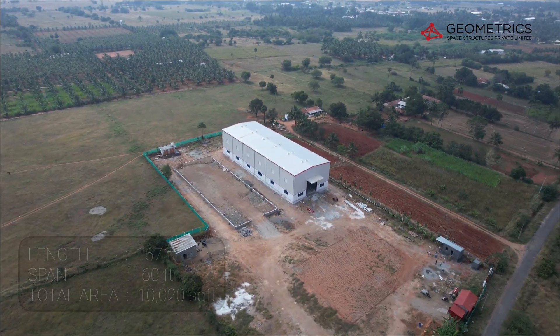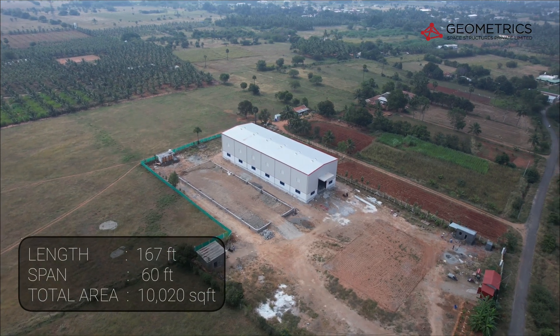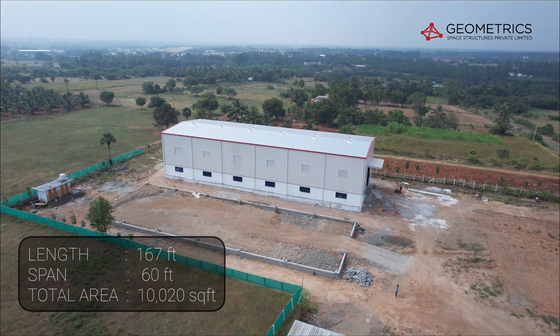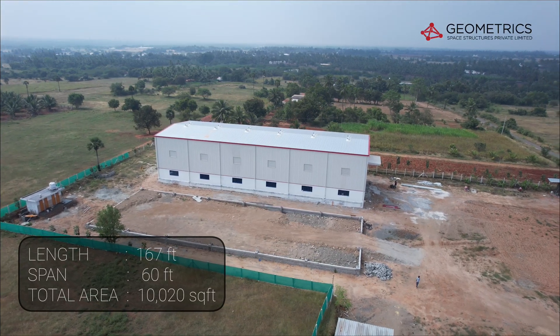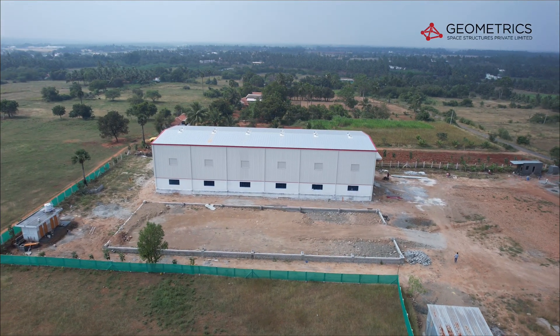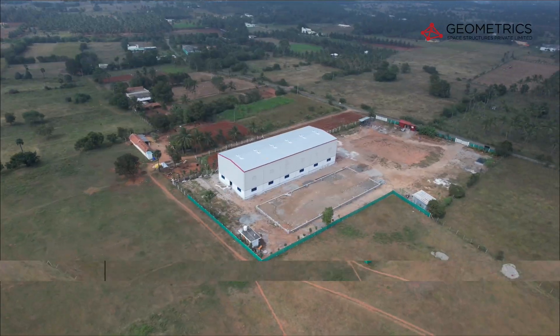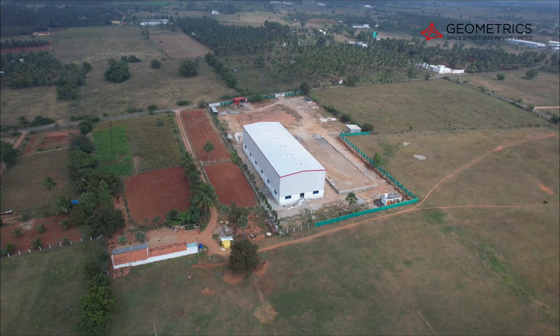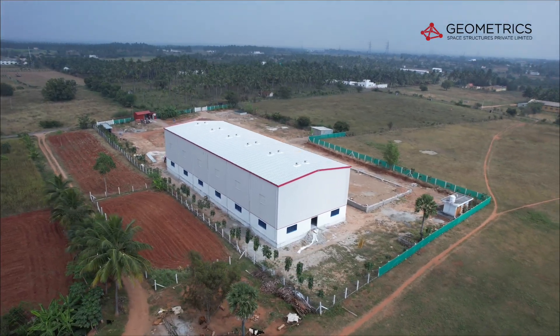Welcome to Grian Motors, an engineering marvel designed and executed by Geometric Space Structures Private Limited. With superior materials, cutting-edge technology, and a commitment to perfection, we deliver unmatched PEB solutions.